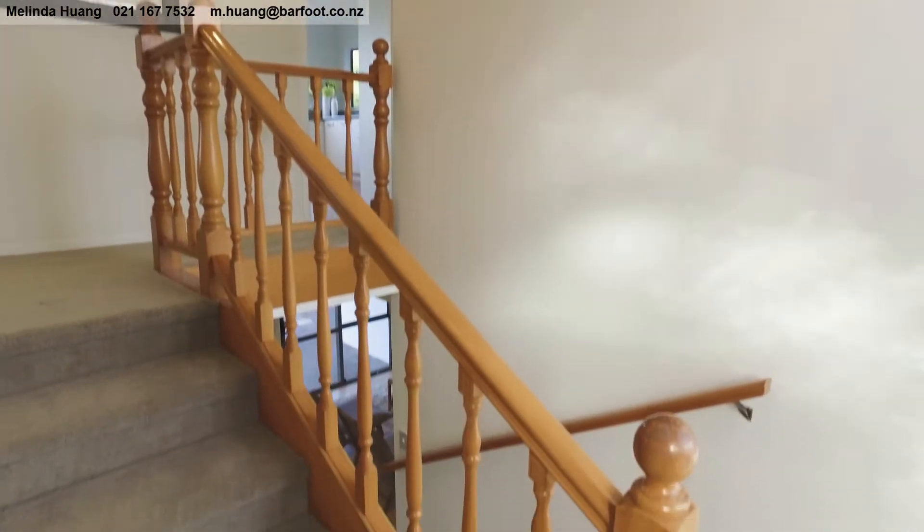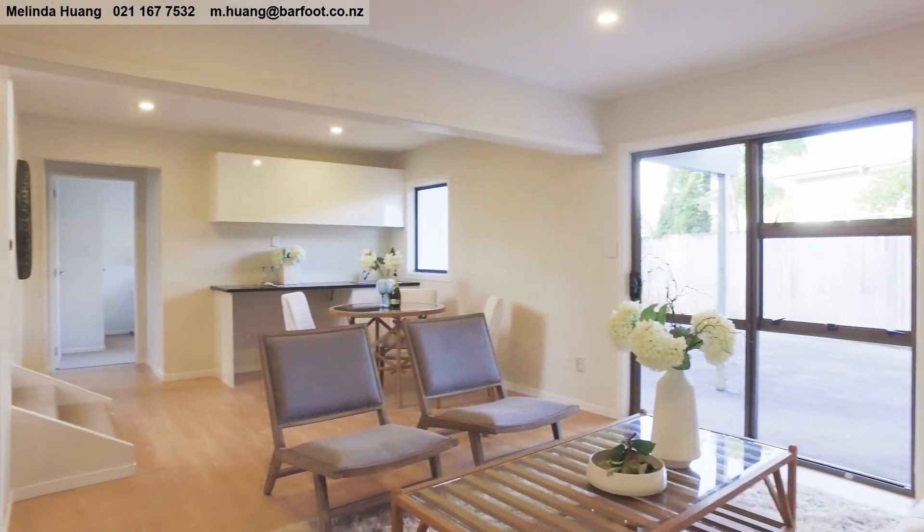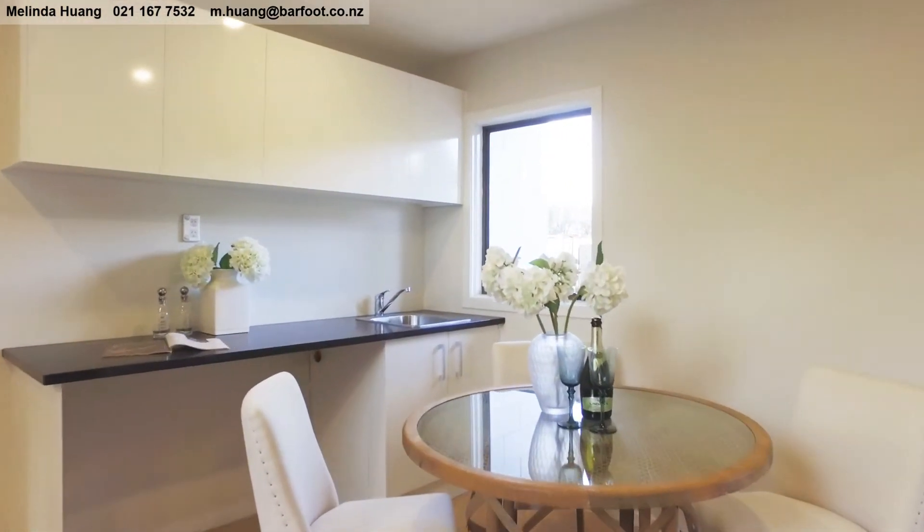Downstairs is a second living area, complete with kitchenette and two further bedrooms, providing a self-contained space, or alternatively you could explore a work from home option.